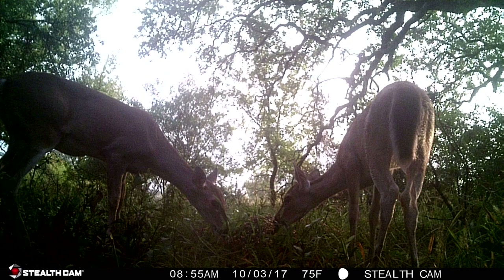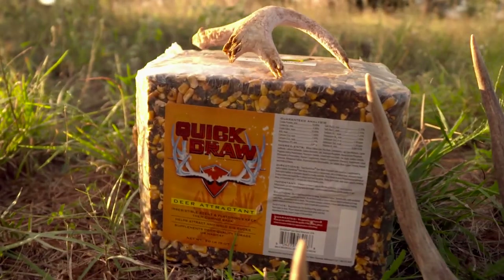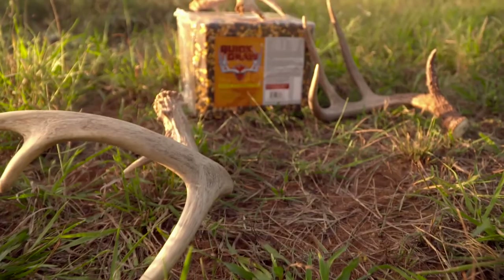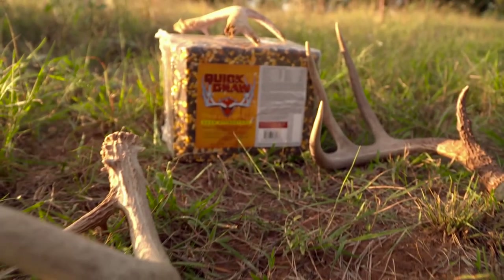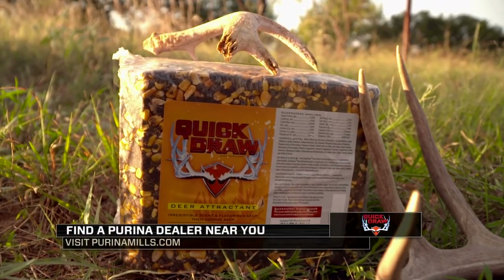Studies on the QuickDraw deer block attractants show strong consumption driven by a proprietary flavoring agent not found in any other deer block. Regulations for feeding big game vary from state to state — please check with your local game and fish department for proper use of this product.